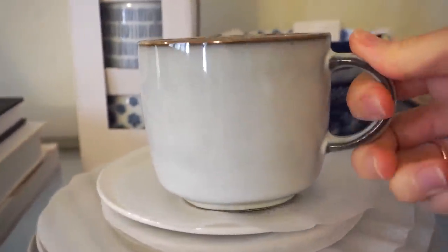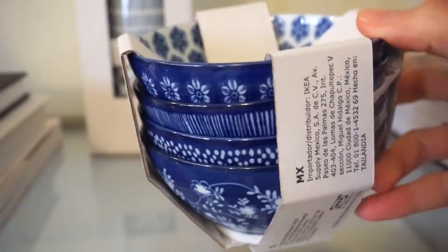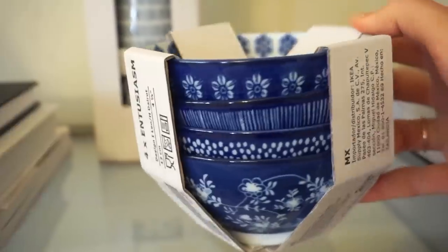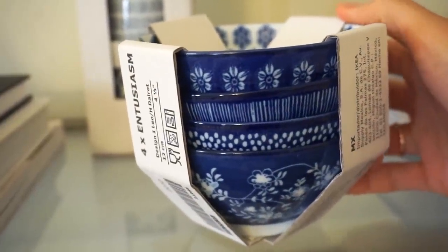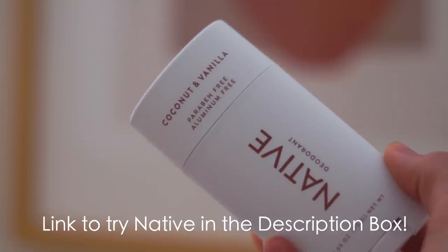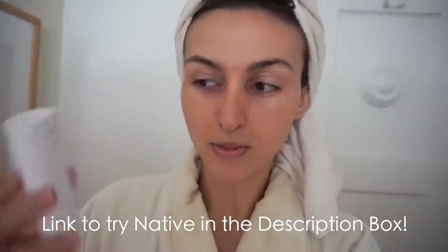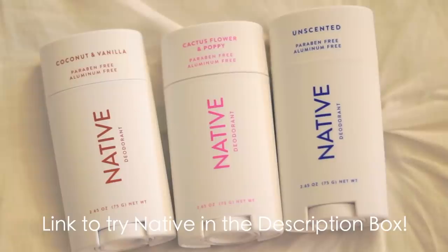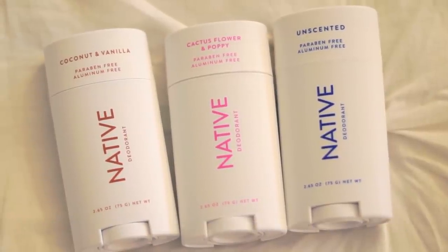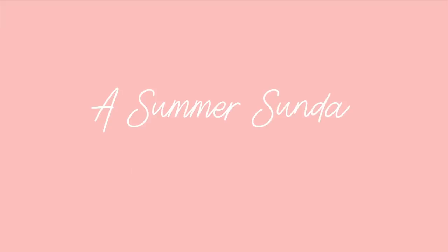My favorite part of the video might be the very end, so make sure you stay tuned. I'm also sharing a quick home haul with some new plates and cups that I think are really pretty, and I have some vegan and cruelty-free beauty products including a natural deodorant that I love. I teamed up with Native to show you some new scents that are perfect for summertime. But for now, let's get started with breakfast.